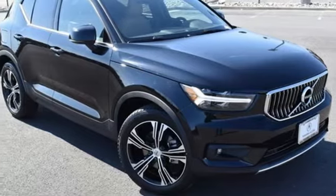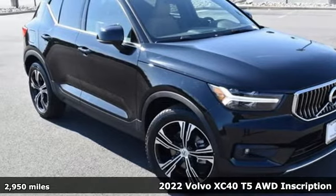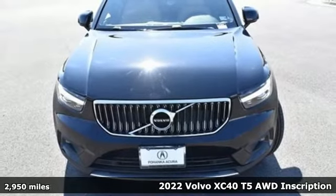Here's a 2022 Volvo XC40. Safety first — it's how Volvo rolls.